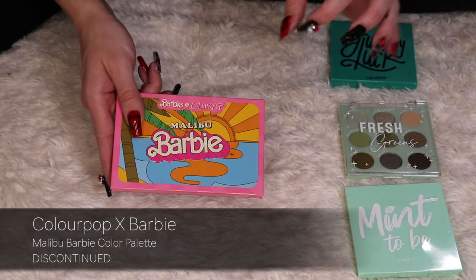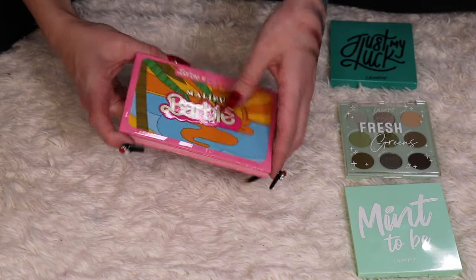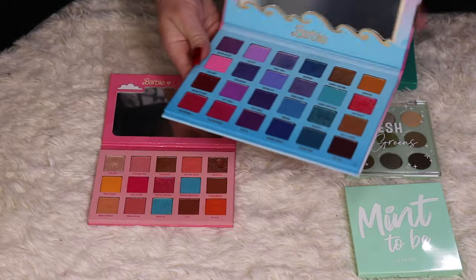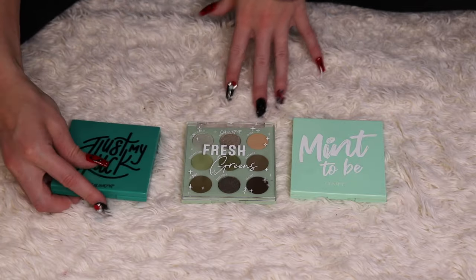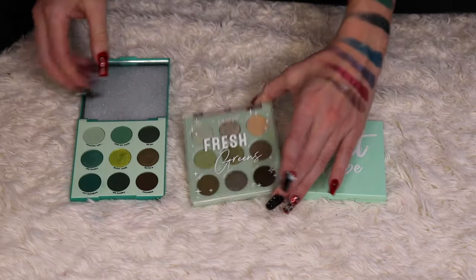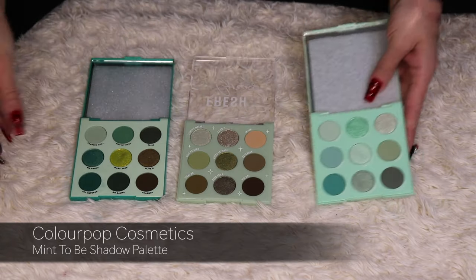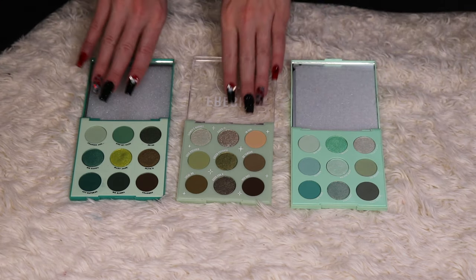I mentioned earlier that I'd compare the ColourPop Barbie palette to my Glamlite one. The color stories definitely look different, so I'm keeping both for sure. These are all my green nine-pan palettes from ColourPop — I have Just My Luck, Fresh Greens, which I purchased at Target, and Mint to Be. Even though they're all green shadows, they're all different, so I'll be keeping all three palettes.